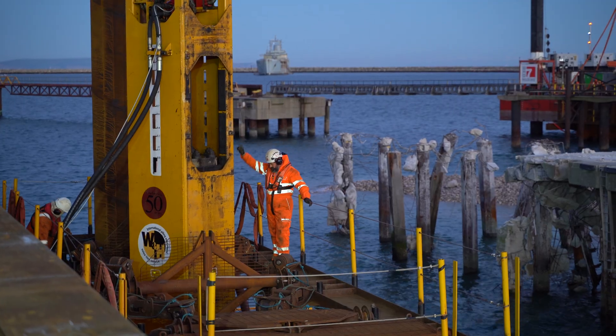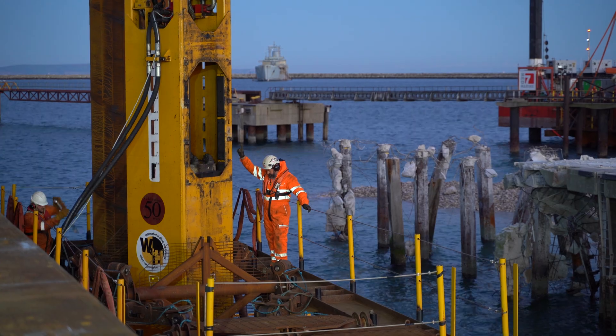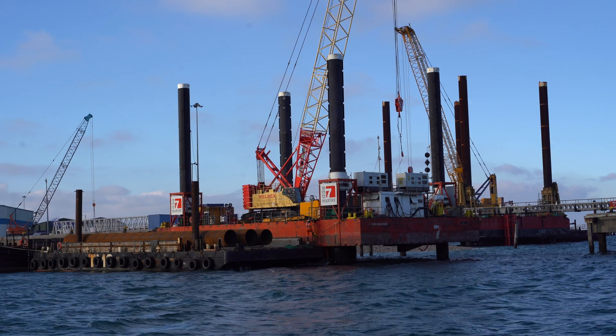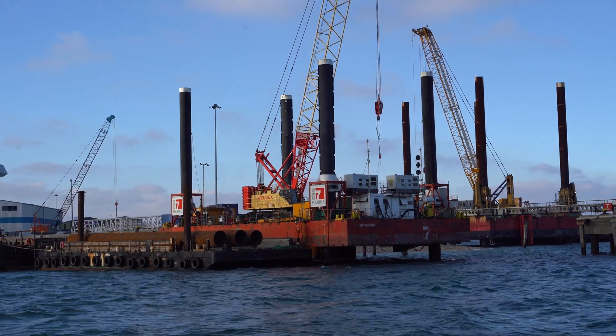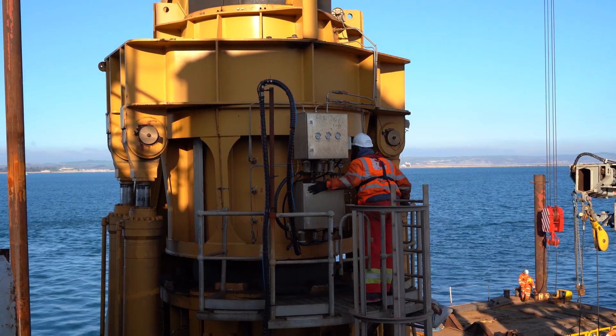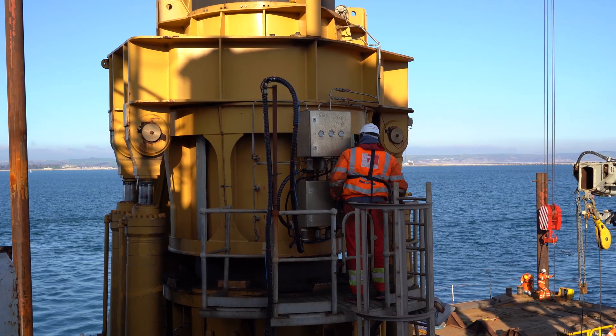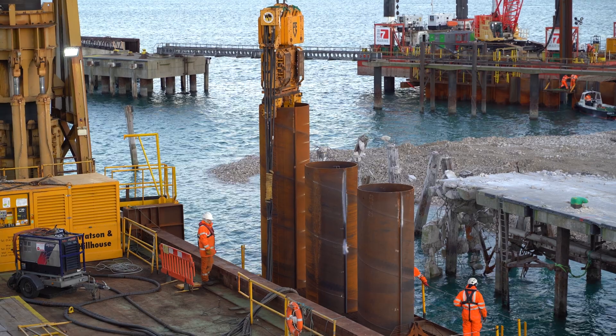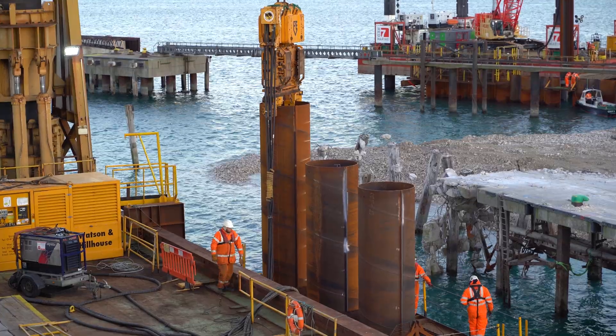Red Severn boasts a highly experienced and competent marine construction team with decades of experience. Red Severn's site programme started on the 17th of October. We are due to finish on the 3rd of February, with the berth operational by April 2023.